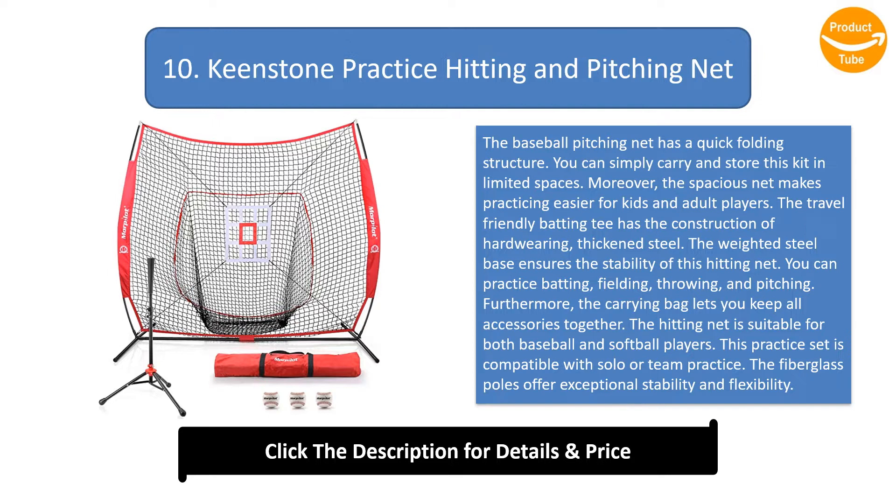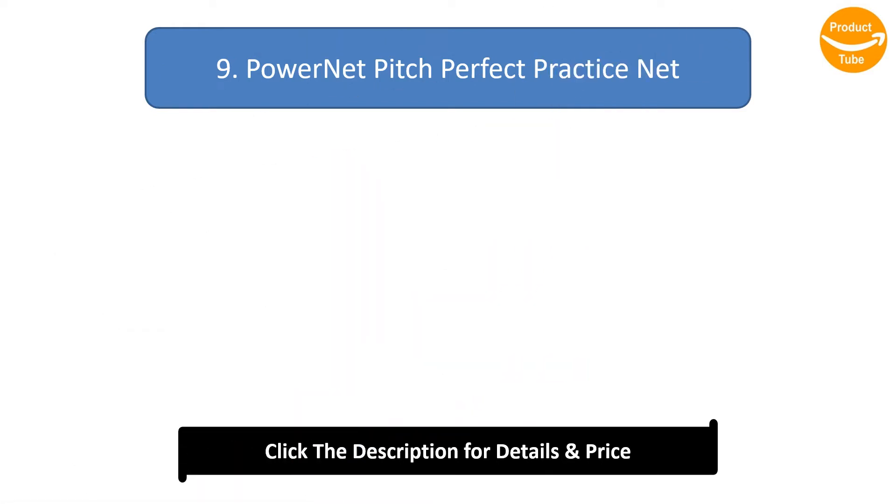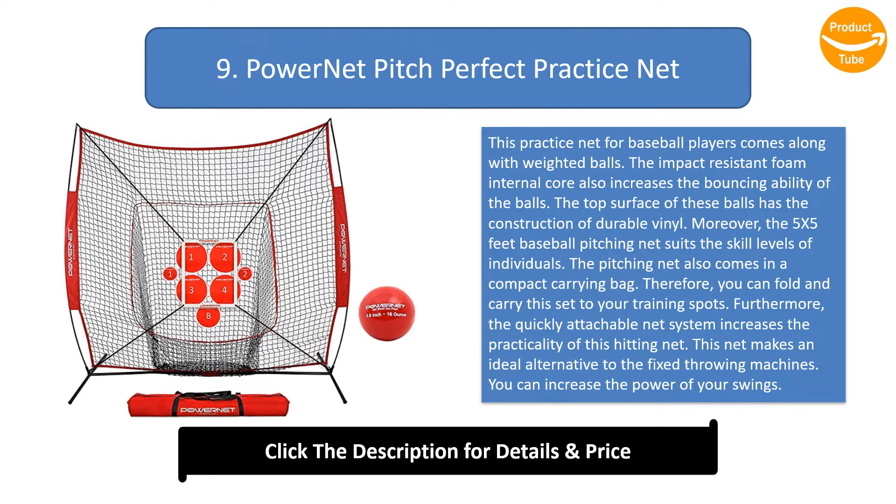You can practice batting, fielding, throwing, and pitching. The carrying bag lets you keep all accessories together. This hitting net is suitable for both baseball and softball players, and is compatible with solo or team practice. The fiberglass poles offer exceptional stability and flexibility.